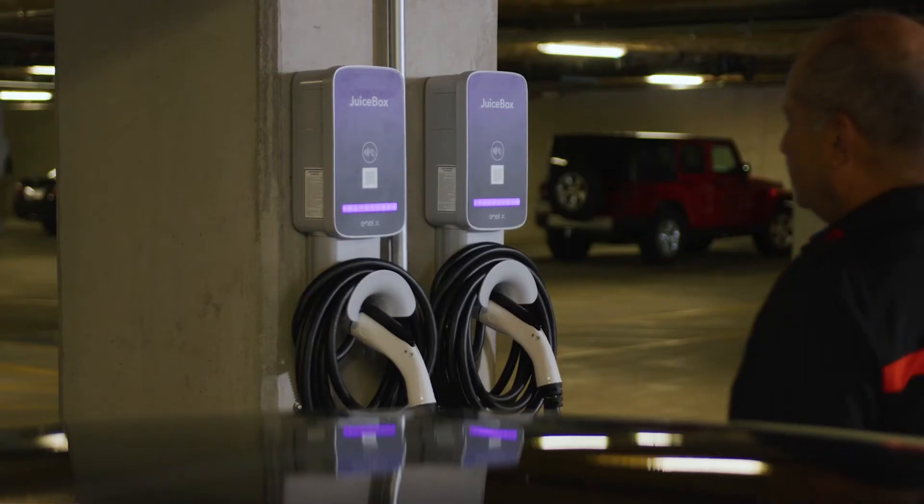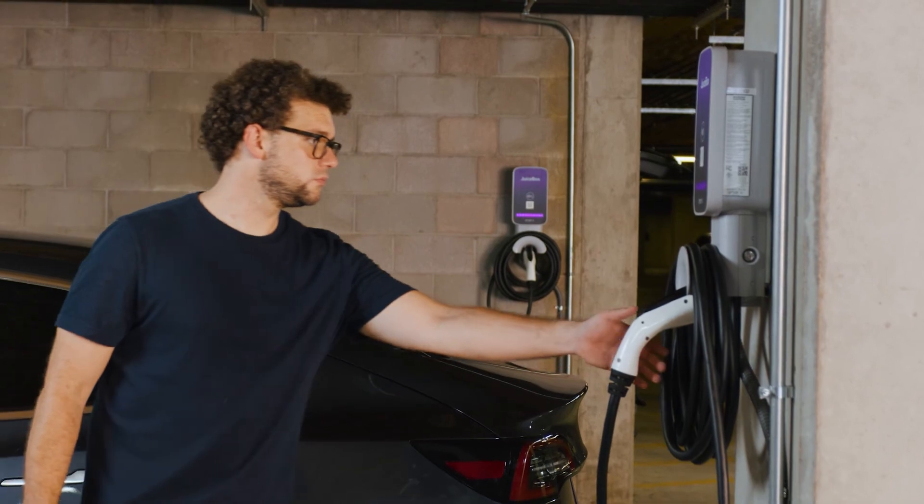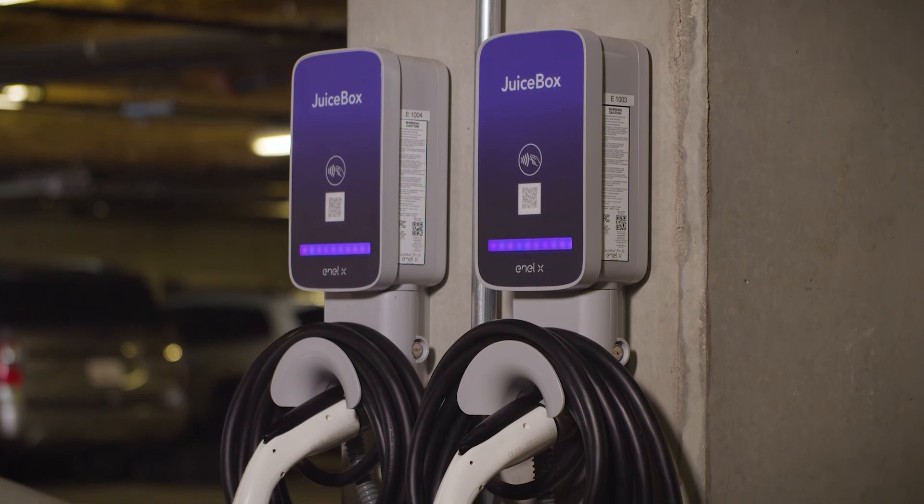I would recommend NLX. The people that they have are very responsive. I think they're going to be one of the leaders in EV chargers for sure.